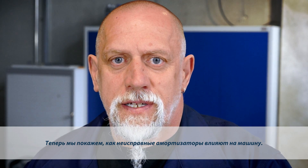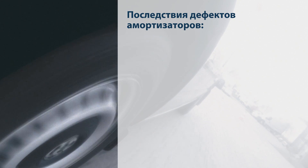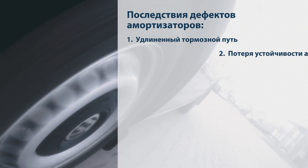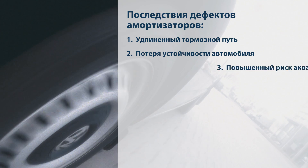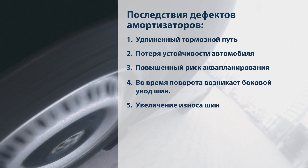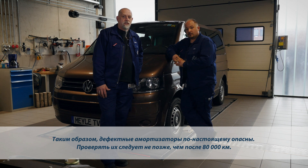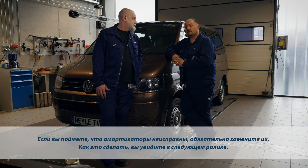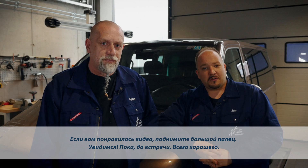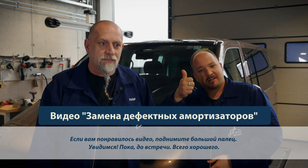Now you see a summary of the effects defective shock absorbers have on the vehicle. It's obvious — defective shocks are a major safety hazard. You should have them checked at 80,000 km at the latest. If you find that your shock absorbers are worn out, have them replaced at once. In the next video we'll demonstrate how to do this. And if you like this video, give a thumbs up!